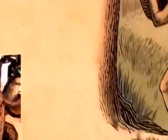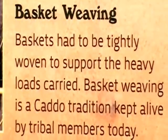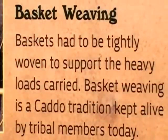Basket weaving. Baskets had to be tightly woven to support the heavy loads carried. Basket weaving is a Caddo tradition kept alive by tribal members today.